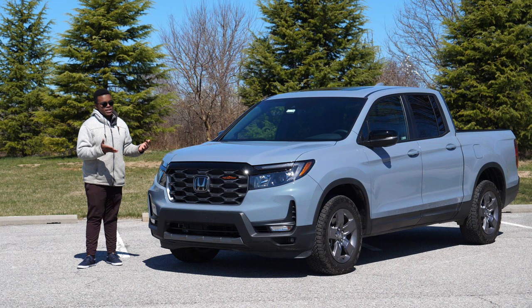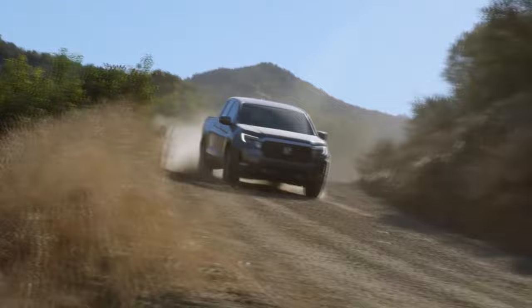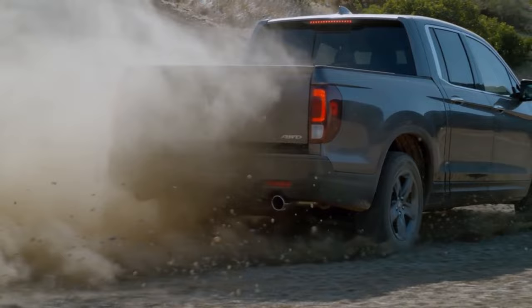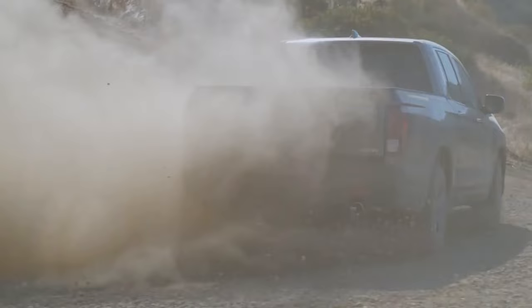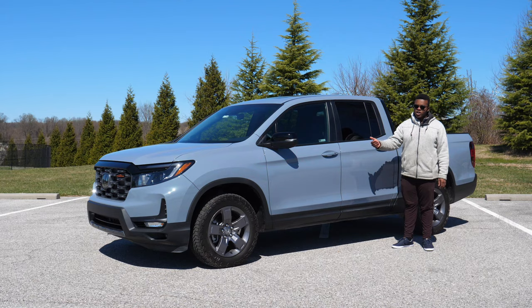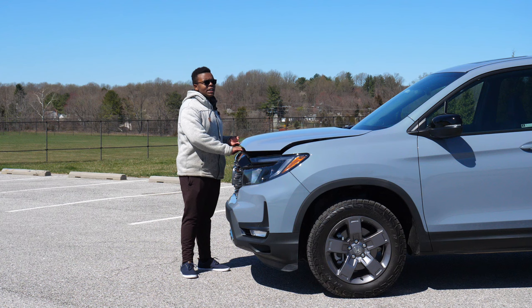The Black Edition was based on, and is still based on, the Ridgeline RTLE, which was just killed off. The RTLE was pretty much a Pilot Elite as a Ridgeline — you got all the bells and whistles of the Black Edition without all the Black Edition-exclusive features. My dad loves his 2017 RTLE. Thanks to its platform mates — the Pilot and the Honda Odyssey — the Ridgeline has always had a pretty robust drivetrain for being a car-truck.